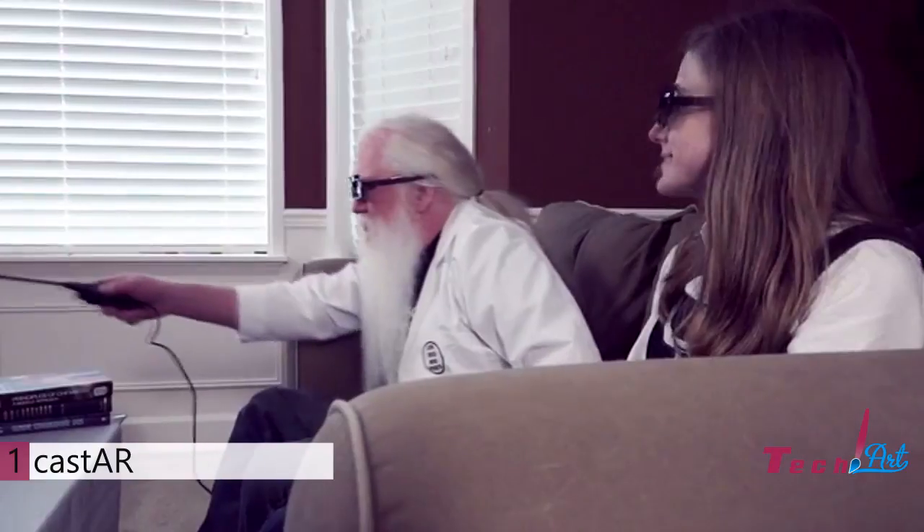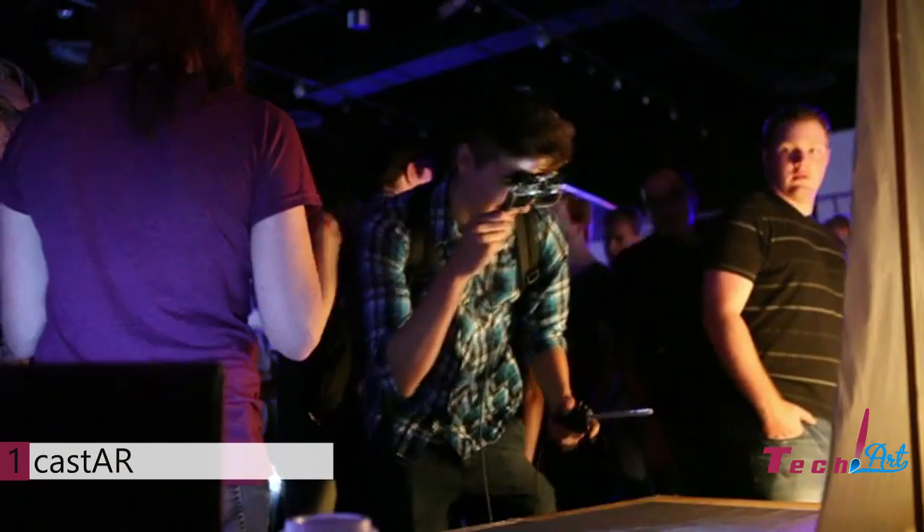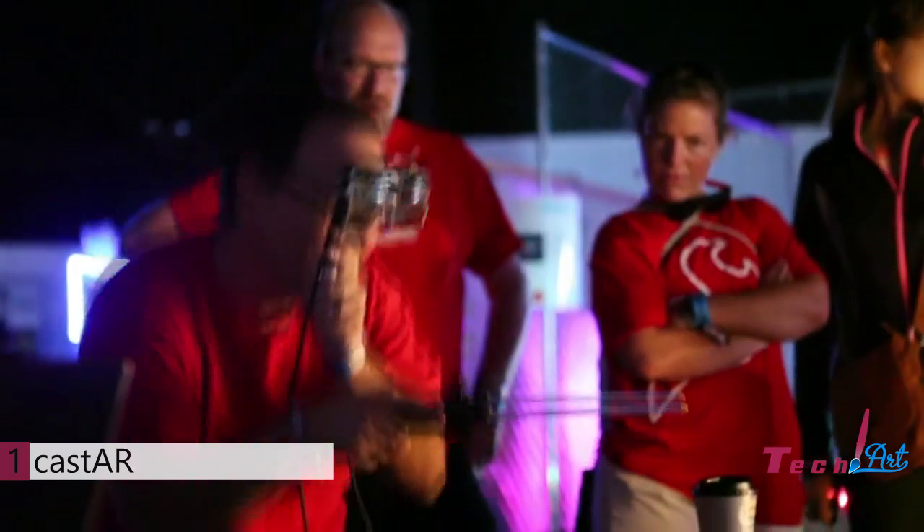The Cast AR augmented reality system has many uses. This can be used in educational settings, in medical schools. So many applications with this — they're incredible. I'm very impressed, and I can't wait for it to come out.